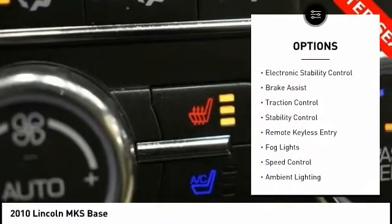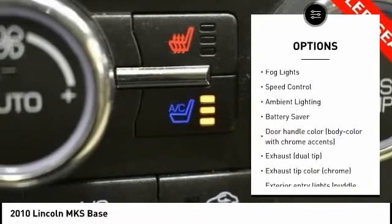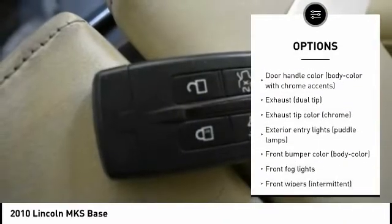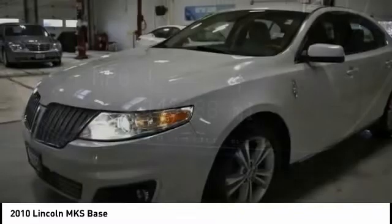Tire pressure monitoring system, electronic stability control, brake assist, traction control, stability control, remote keyless entry, fog lights, speed control, ambient lighting, battery saver.